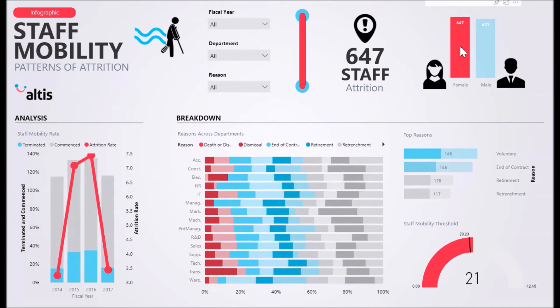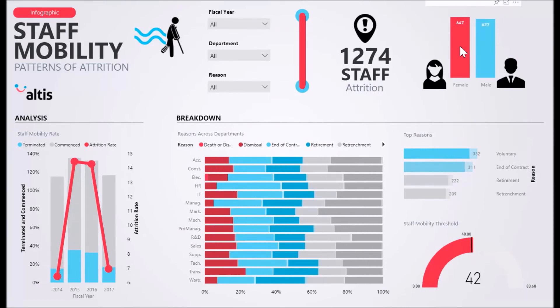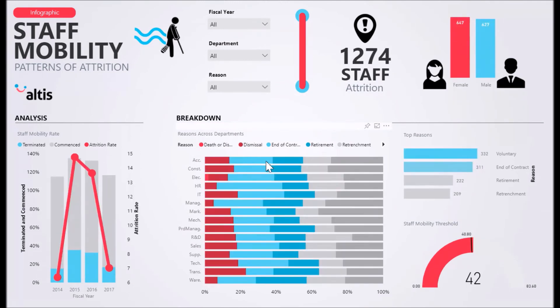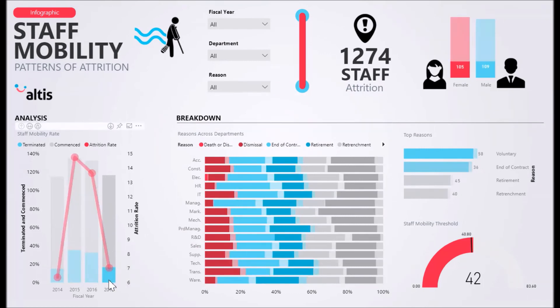An attrition threshold gauge is especially useful in setting targets for attrition either monthly or annually, and additionally tracking the organisation's progress for employee attrition. Our attrition report is an effective way to continuously track attrition rates across a range of departments in order to make better decisions within the organisation.